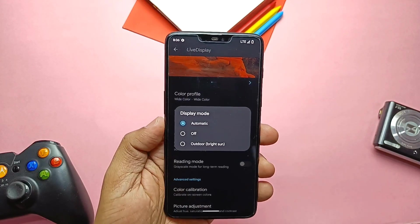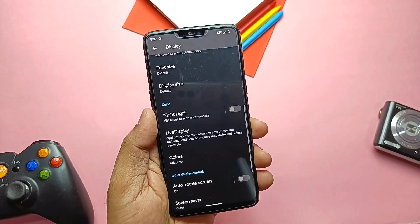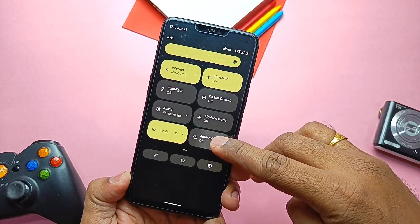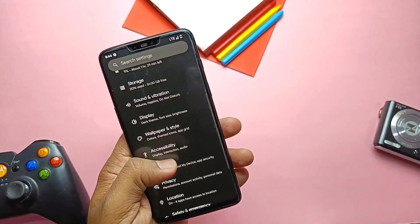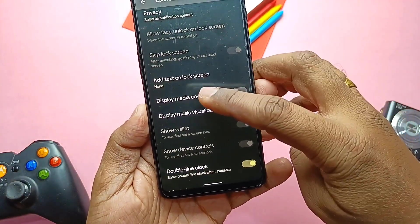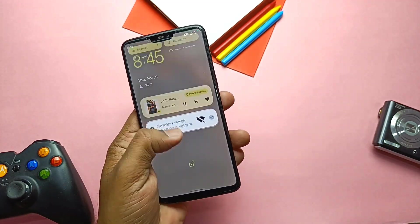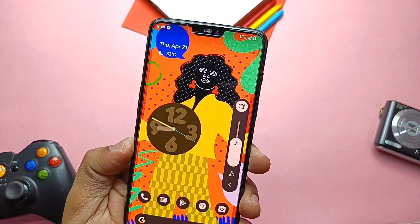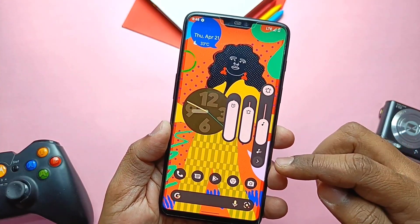Live Display also includes picture adjustment — all these settings help you increase screen color accuracy. In the Auto Rotation setting, you get phase detection and rotation modes like 0, 90, 180, and 270 degrees. On the lock screen, you get media art and a music visualizer option, though the music visualizer is buggy — it's not always working but may work after a reboot.